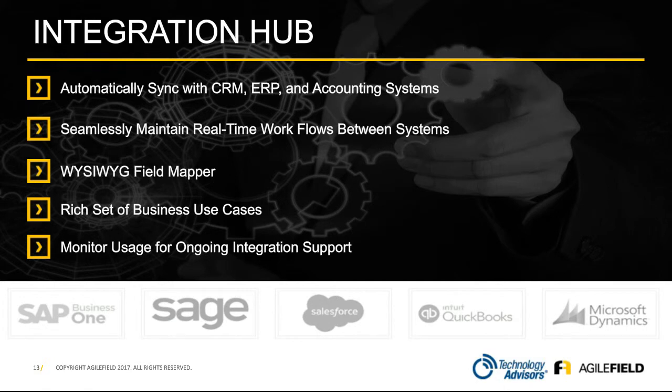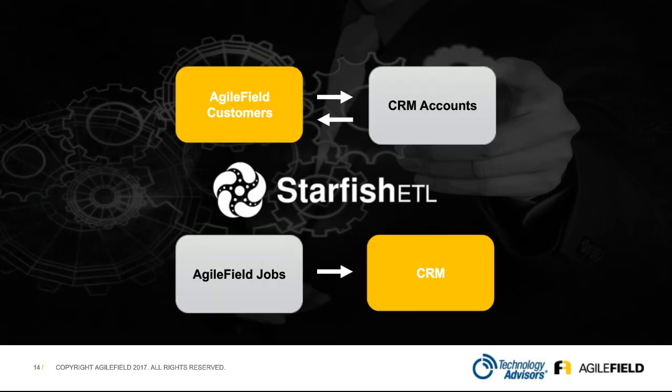Our integration hub is something that allows us to easily integrate with all these various platforms. And where I think Technology Advisors has an even greater advantage is a daughter company they manage and run called Starfish ETL.